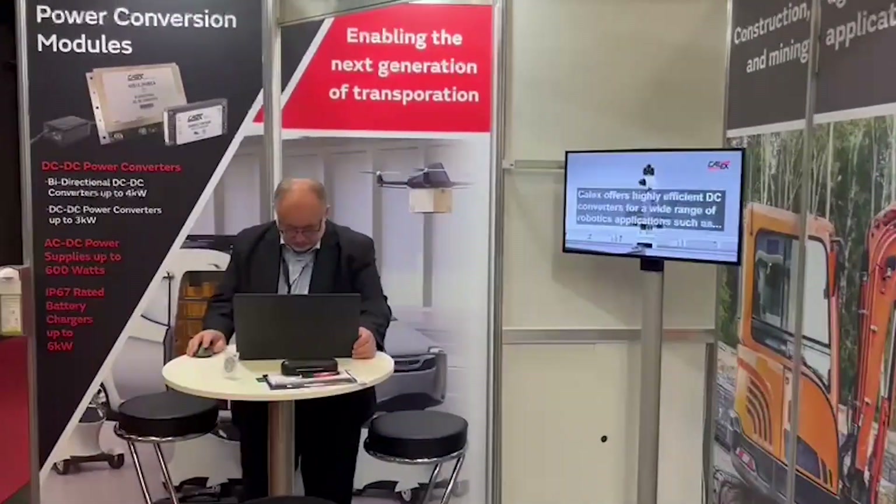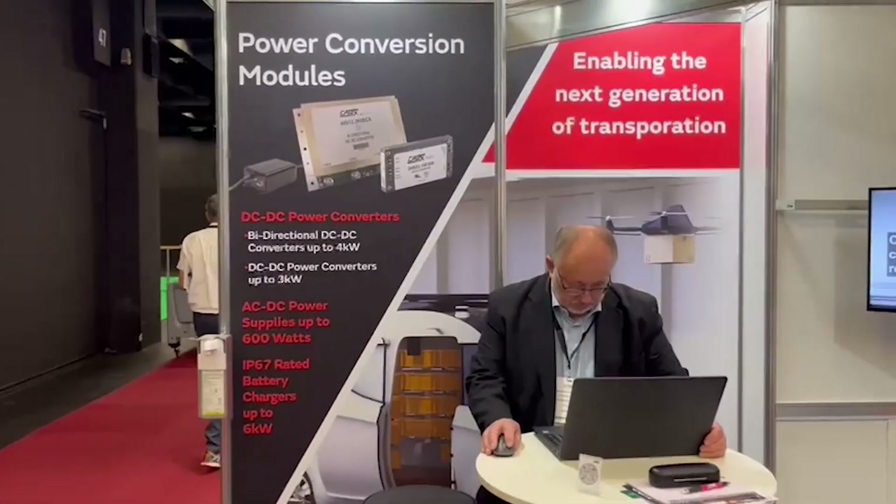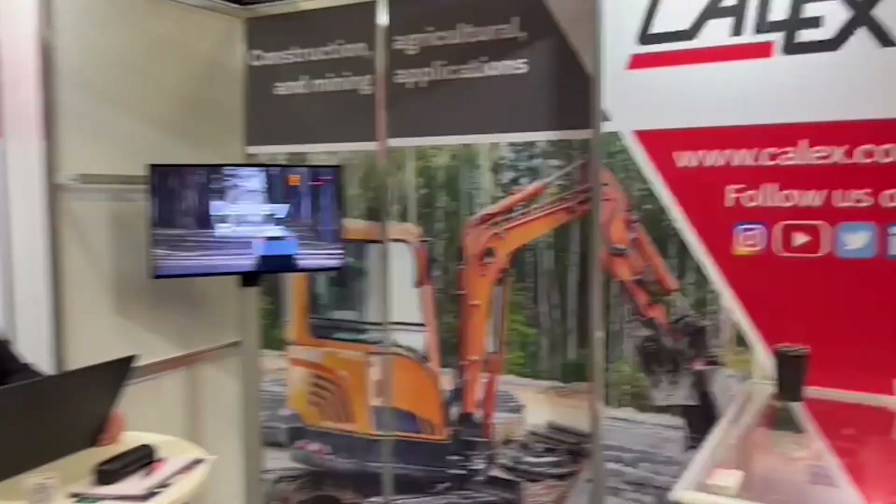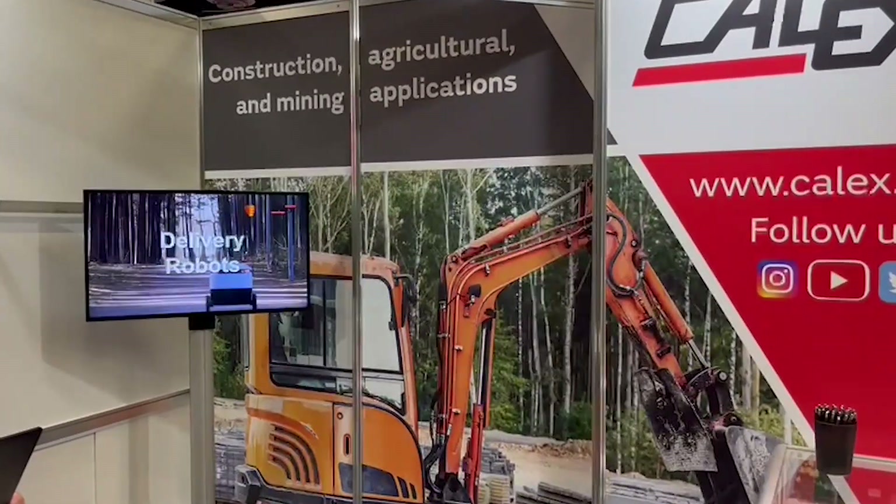So if you have a chance, come and see us — we're here. I'm joined by my friends and colleagues, and if you want to talk about power conversion for construction and agricultural mining applications, we are here to talk.